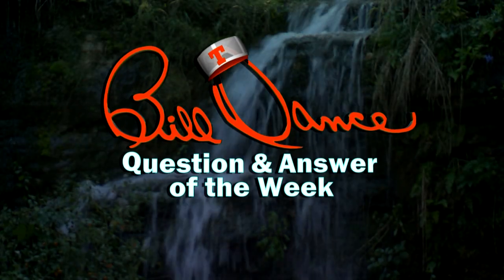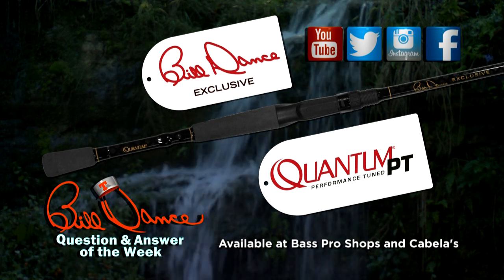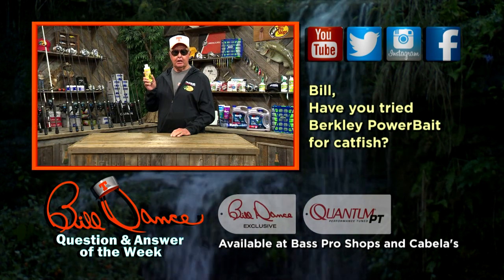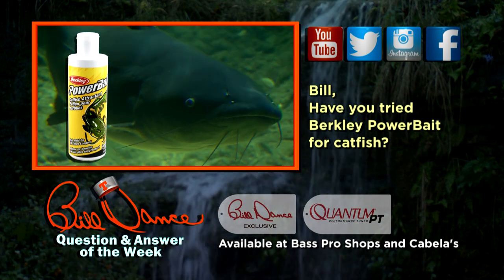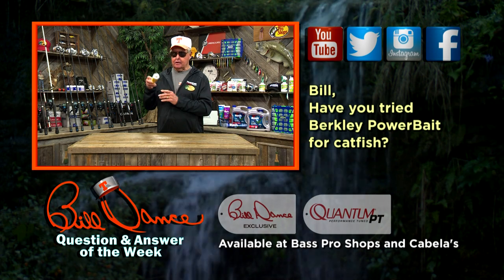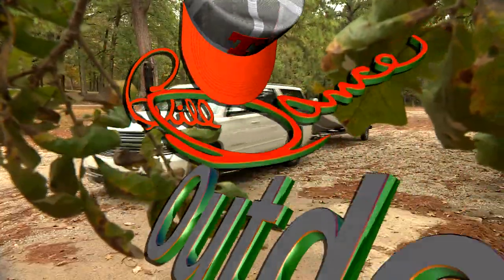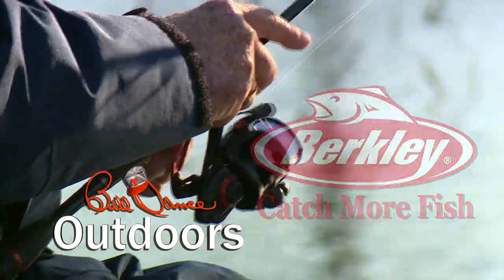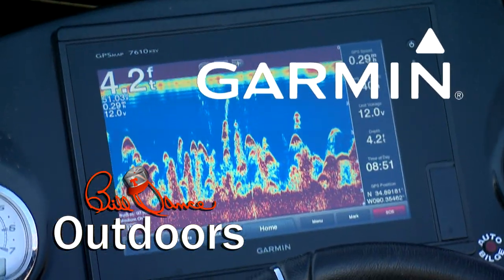The Bill Dance Question and Answer of the Week is brought to you by Bill Dance Exclusive Rods by Quantum — whether you're fishing for panfish, bass, catfish, or light saltwater, we have an action for you. Available at Bass Pro Shops and Cabela's. Have you ever tried Berkley's Power Bait for Catfish? It's a highly effective attractor. I've heard catfishmen talk about it for years but never tried it until now — I'm amazed. It's really powerful stuff that really works. It makes any bait taste and smell alive, and it's very easy to apply — just flip the cap and squirt it on. Power Bait — it really works.